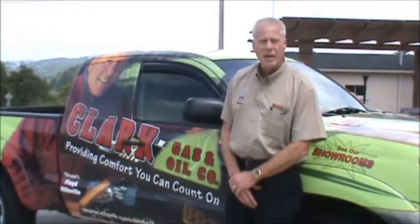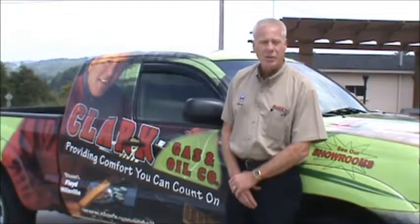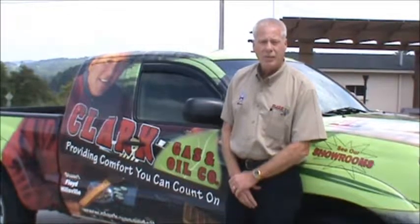Hello folks, my name is Mark Lancaster. I'm the sales manager for Clark Gas and Oil. Our home office is in Stewart, Virginia. We have two more offices in Floyd, Virginia and Hillsville, Virginia. Today we're at our Hillsville location, which is our state-of-the-art showroom. Let's go inside and take a look at what we've got. Follow me.